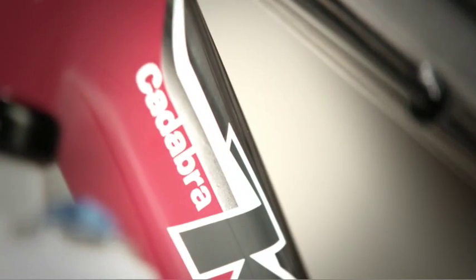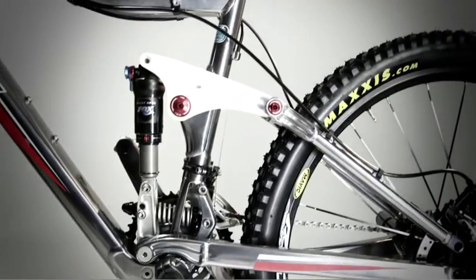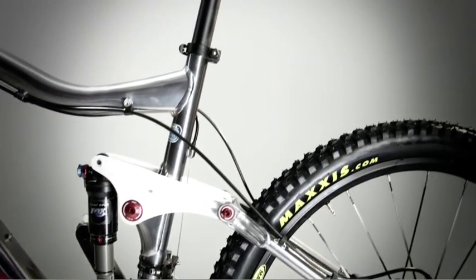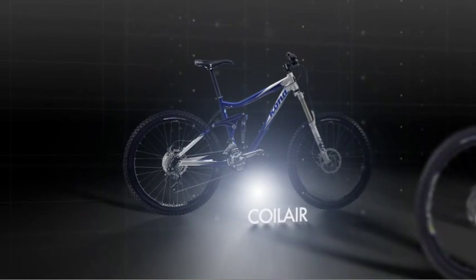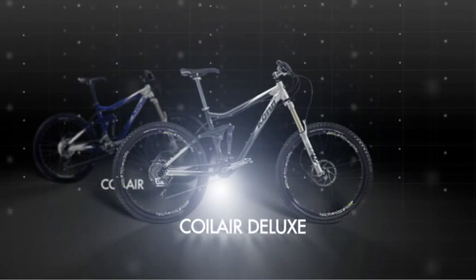In our Kadabra models, travel ranges from 100 millimeters in climbing mode to 160 when fully engaged. In our Coil Air series, travel ranges from 125 millimeters to 200.